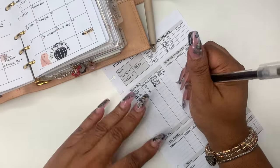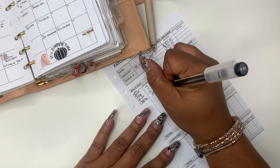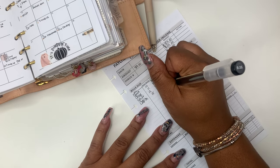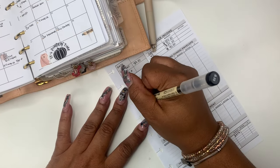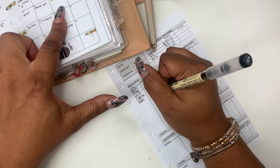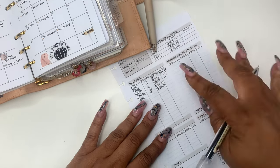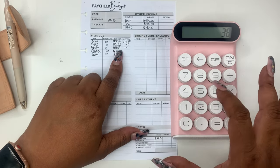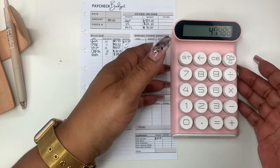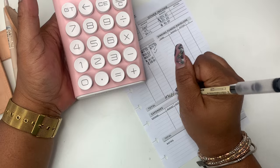And then on the 15th, we have Capital One — they normally get like $25. I haven't paid them yet, but everybody else has gotten paid. And then we need to do booth rent. Saturday is the 15th and she's getting $300. So let's do some calculating. We have a total of $474.86 that we are projected to pay.